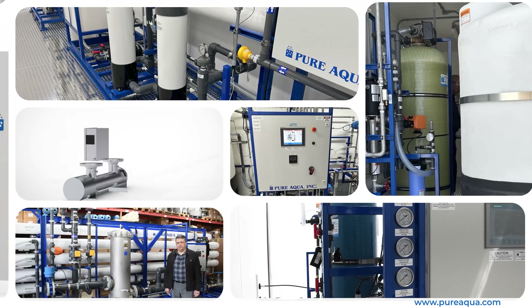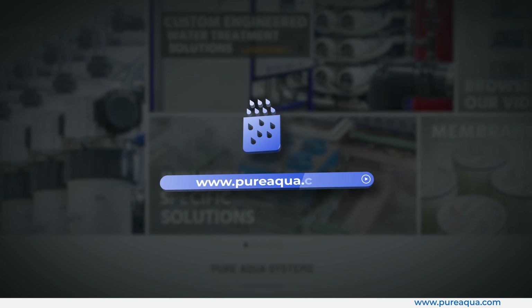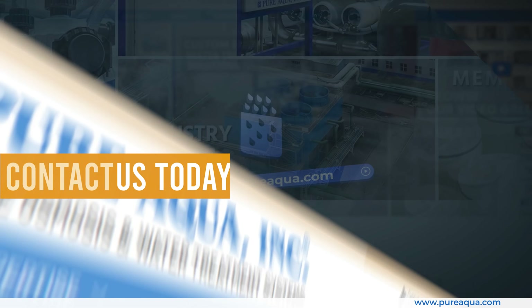Pure Aqua Inc. — delivering reliable, turnkey water treatment solutions for industrial applications worldwide. Contact us today to learn more about how we can meet your specific needs.